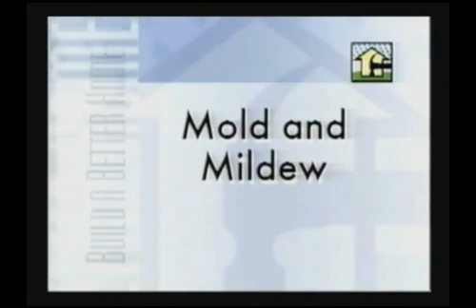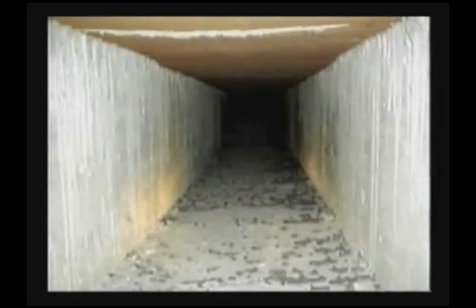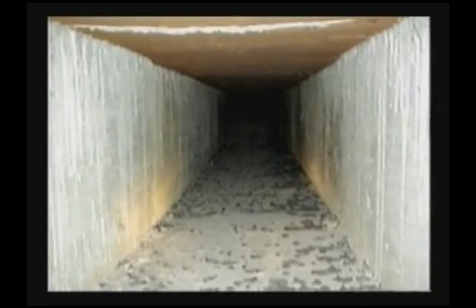Mold and mildew are microscopic fungi that appear as powdery growth on numerous surfaces, such as metal ducts and engineered wood. Found nearly everywhere, mold and mildew spread as airborne spores. Seeking organic nutrients, they flourish in dark, moist areas where airflow is stagnant.